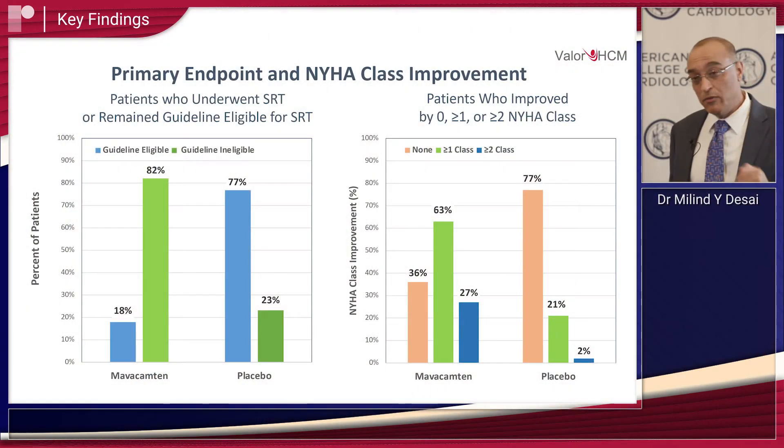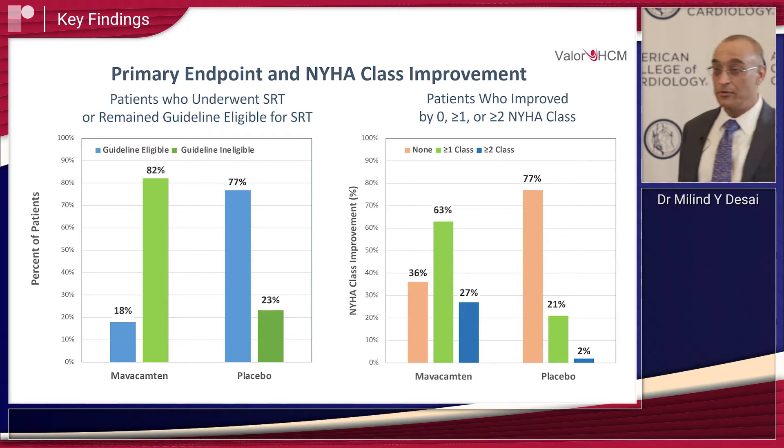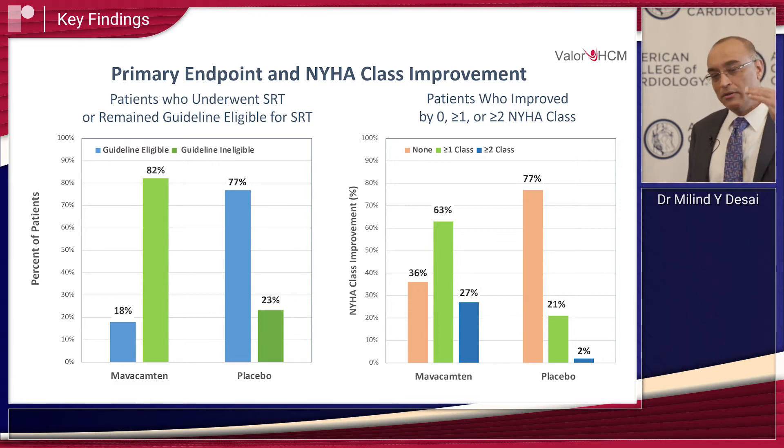What we found was that after 16 weeks in the Mavacamten group, only 18% remained guideline-eligible or chose to undergo SRT. So from 100%, it dropped down to 18% — meaning 82% no longer remained eligible. Versus placebo, 77% still remained eligible. That was an absolute difference of 58%, with a p-value of 0.0001. In addition, all secondary endpoints trended in favor of Mavacamten, and the differences were statistically highly significant.